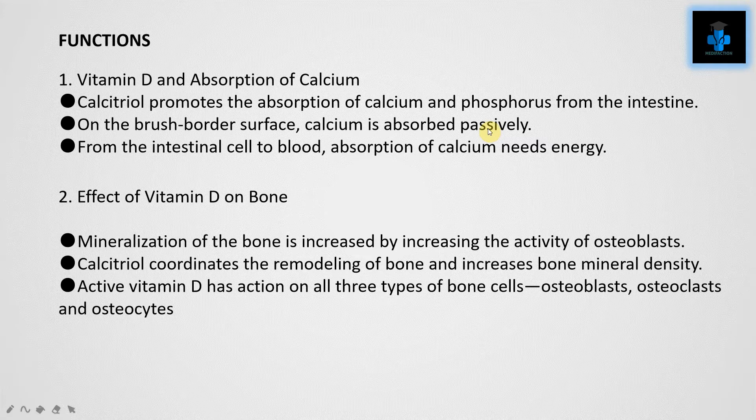Function two: effect of Vitamin D on bone. Mineralization of the bone is increased by increasing the activity of osteoblasts. Calcitriol coordinates the remodeling of bone and increases bone mineral density. Active Vitamin D has action on all three types of bone cells: osteoblasts, osteoclasts, and osteocytes.